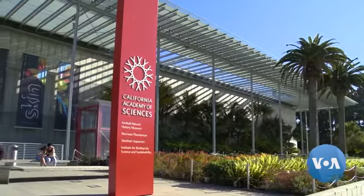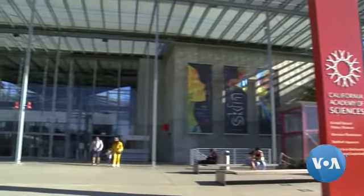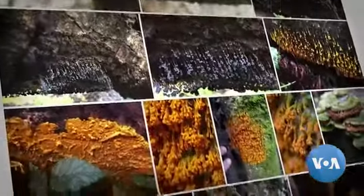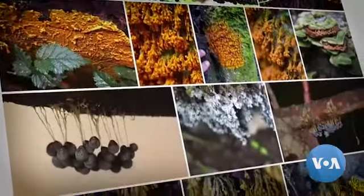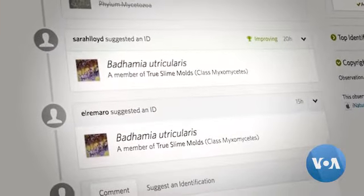Someone suggested iNaturalist to me, and it's on your cell phone. iNaturalist is a joint initiative of National Geographic and the California Academy of Sciences. Essentially, people can take a photo of anything living — plant, animal, fungus, slime mold — put it on the website, and other people will identify it. The app compares the image with those already in the database to begin the identification process, but ultimately human experts weigh in.